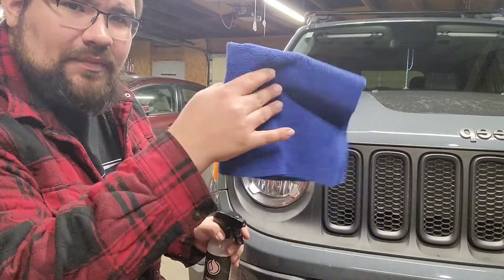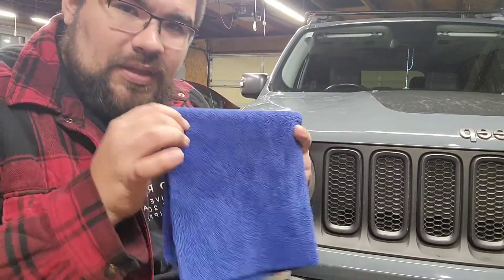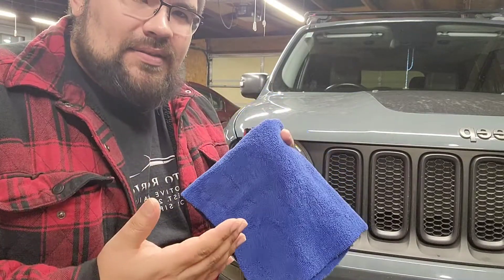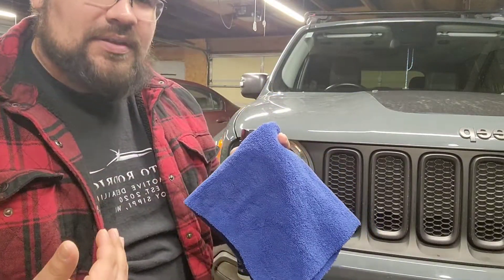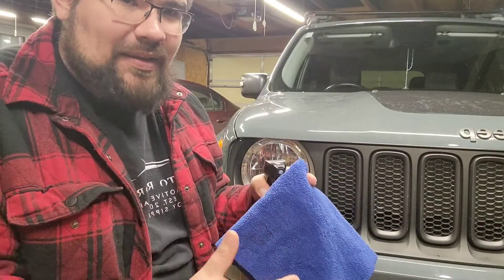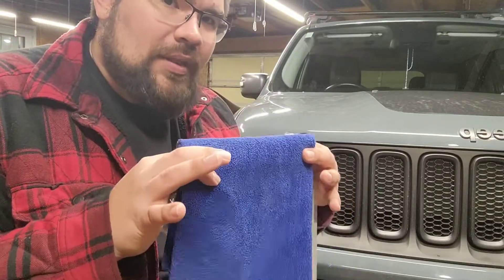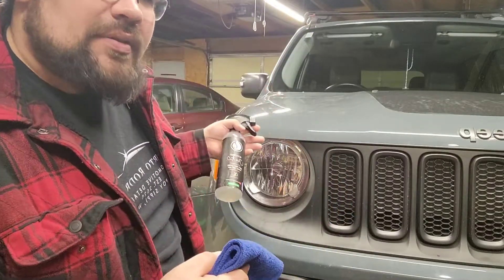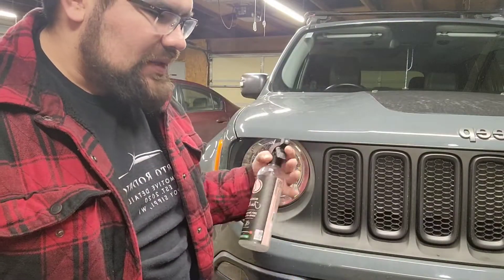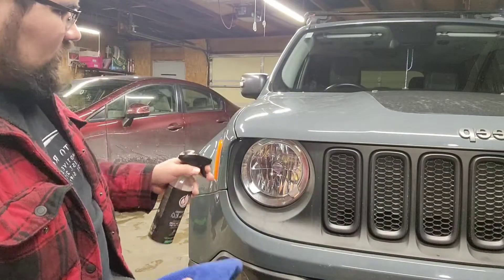Mine are not too bad, so all I need is a cleaner and a microfiber towel — this one is a 70-30 blend. When you talk about blends, the first number is your polyester and the second is your polyamide. Polyamide is more expensive but softer, so you want that more for exterior surfaces like paint.